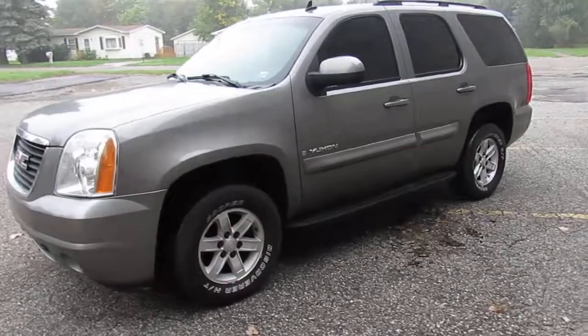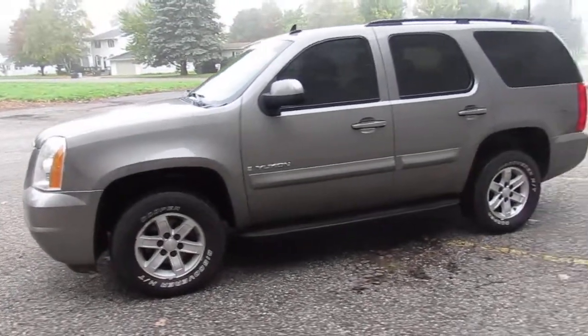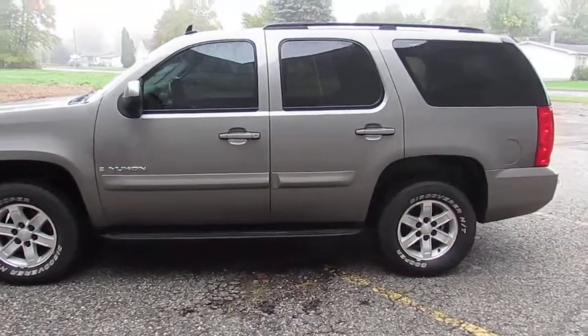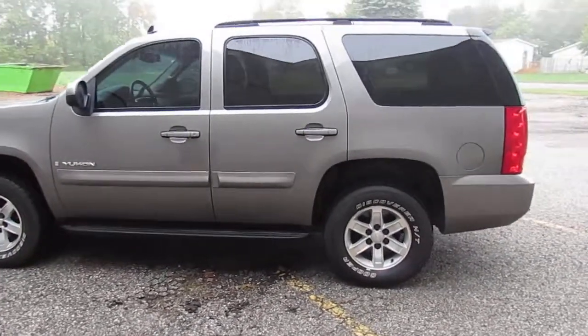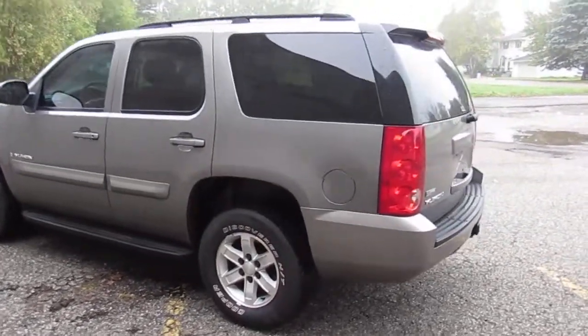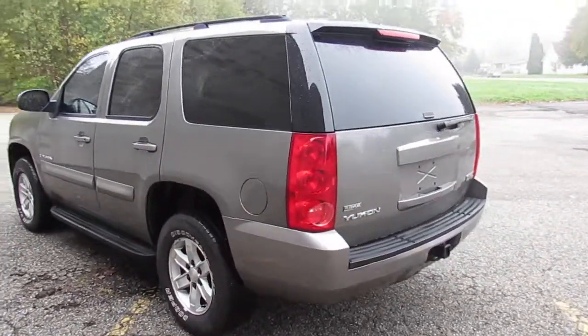Since we've had it, we've put on new tires, new front suspension — wheel bearings, control arms, struts, upper and lower ball joints — new timing chain, new oil pump, brakes, and rotors. I mean, the truck needs nothing, guys. It's ready for the road.